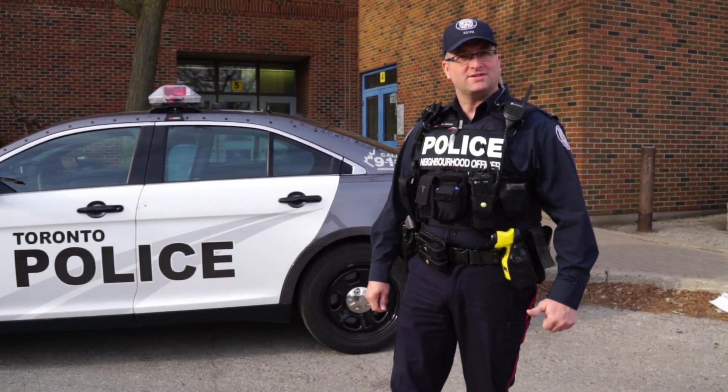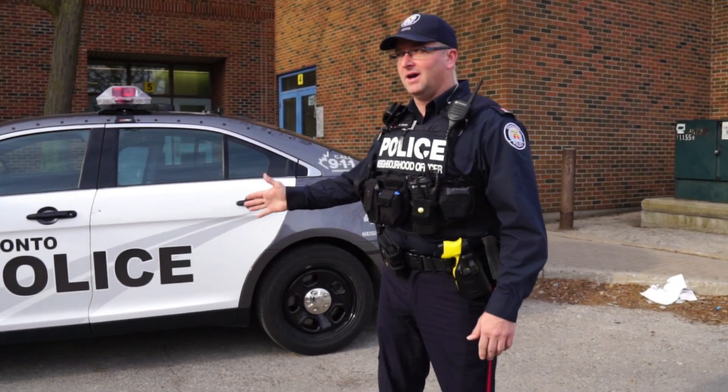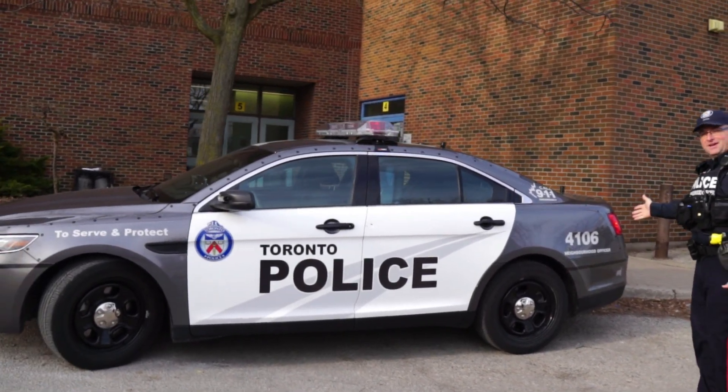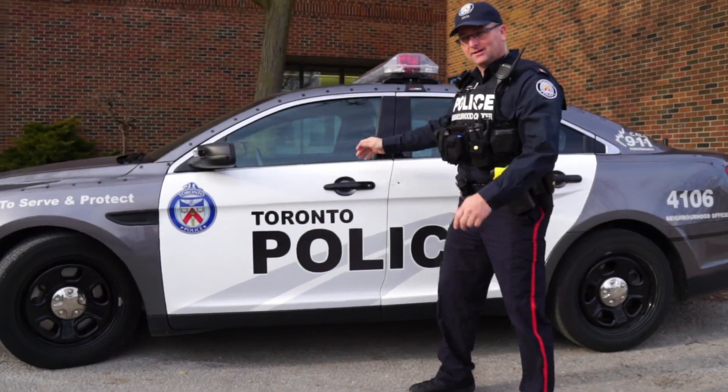Hi, my name is Jason Jones. I'm a police officer with 41 Division, Toronto Police. I'm assigned to the Oak Ridge community as a neighborhood officer, and this is my office — Scout Car 4106. It's a neighborhood officer vehicle, and if you want to come on in and take a look inside.